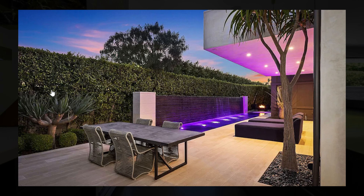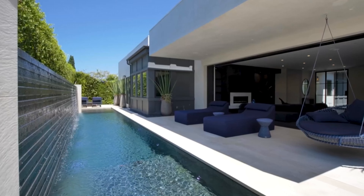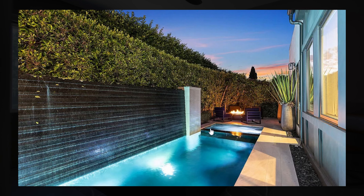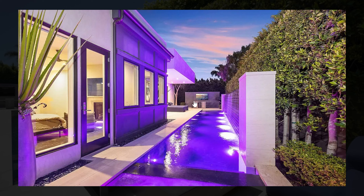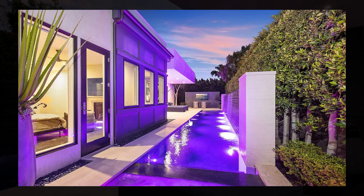The backyard isn't too spacious but it's extremely private, and I think personally they did a great job with the little space that they had. They have a beautiful swimming pool with a waterfall feature on the left, and on the other side you have a hot tub with a fireplace and some sitting areas. On the other side of the backyard there's a little barbecue area with a TV.